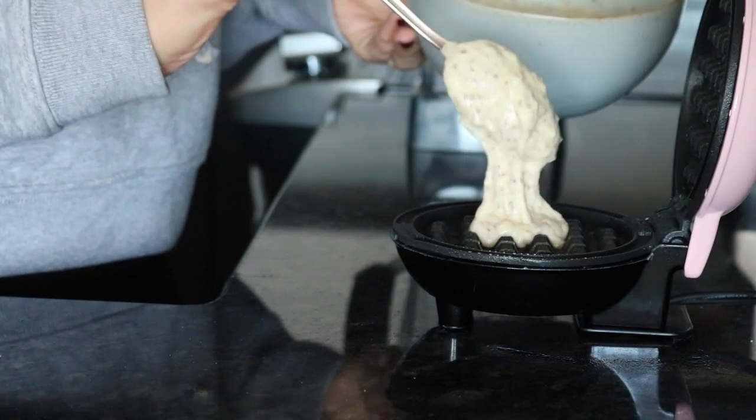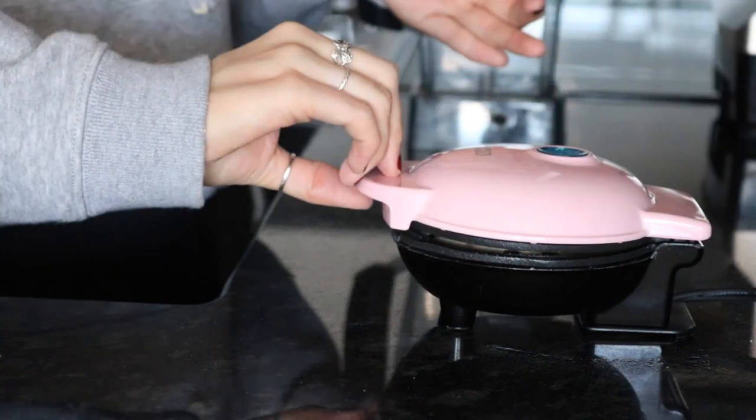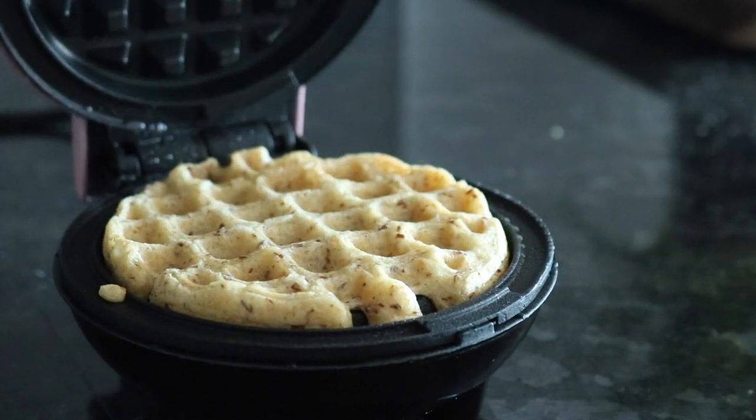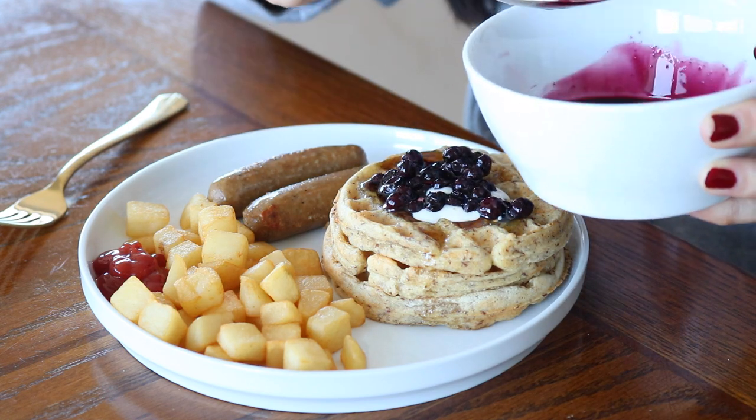I made them in this mini waffle maker — every time I use this thing I want to cry because it's so cute. I just made three waffles with that, and right before eating them I added some frozen defrosted blueberries on top.